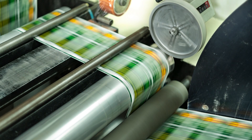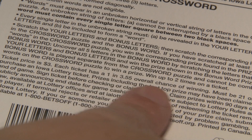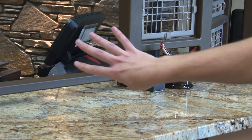Let's start with instant and pull tab games, using a deck of cards to help explain. We print information about the odds of winning on each ticket in our scratch and pull tab games. For scratch tickets, you'll find the overall odds of winning a prize, and for pull tab tickets, you'll see the average odds of winning. And that's where the question comes in.